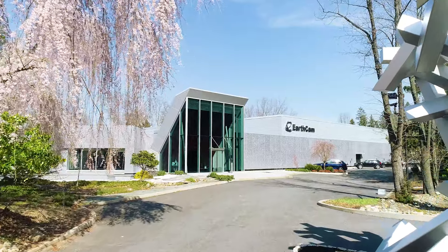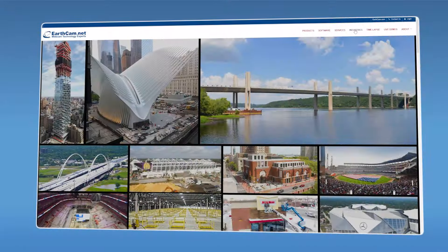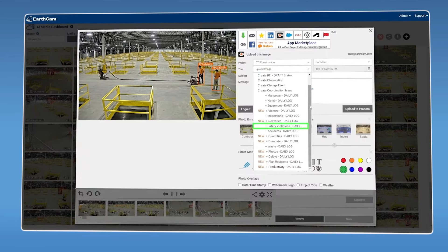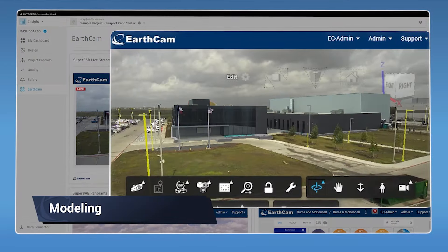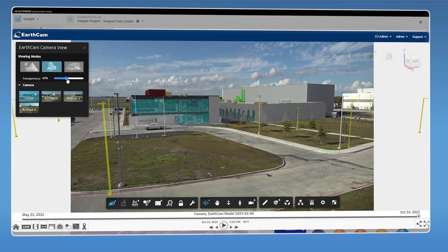I want to start with a quick introduction to EarthCam first. EarthCam has been providing visual data services for construction for 27 years now. The projects we've worked on add up to more than a trillion dollars worth of construction. EarthCam provides advanced software to help owner companies and general contractors keep their sites safe, secure, and productive. We're also helping VDC teams bring their BIM models to life with camera integrations that overlay models with live imagery and streaming video.